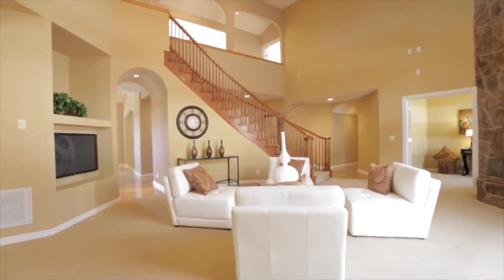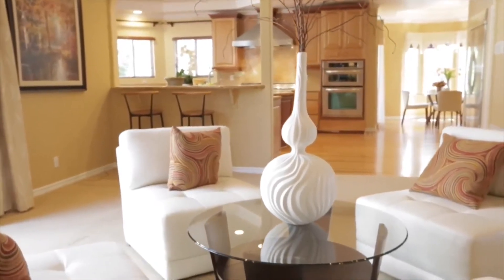We also do professional staging. Staged homes are selling for anywhere from two to four percent more money, and we found that 95% of staged homes receive an offer within the first 14 days.